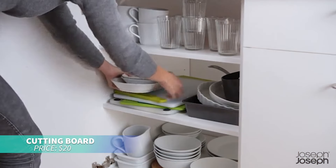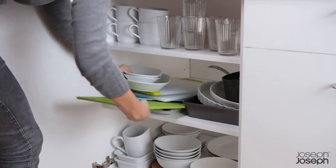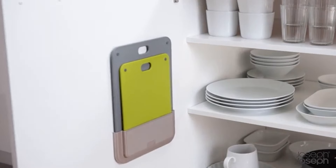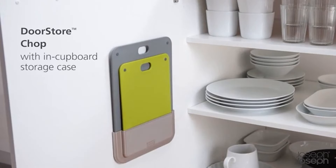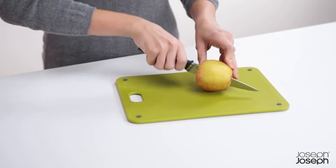This slimline chopping board case is perfect for saving space in your kitchen. The case comes with two double-sided boards featuring non-slip feet and knife-friendly surfaces. The boards come in two practical sizes, perfect for any meal prep.